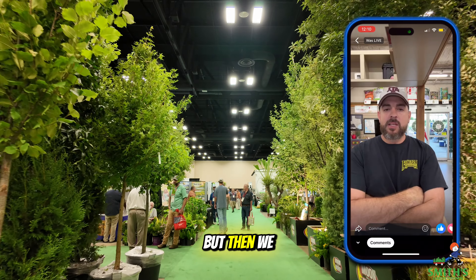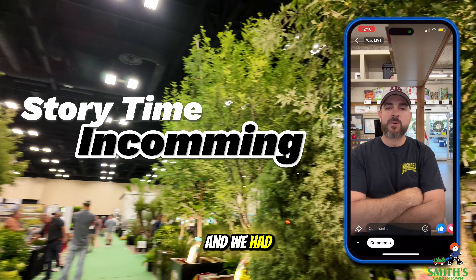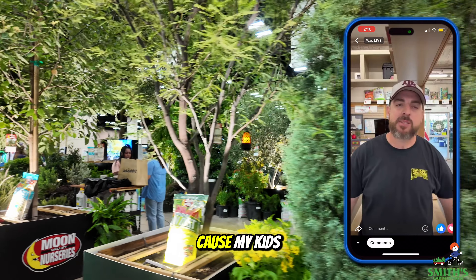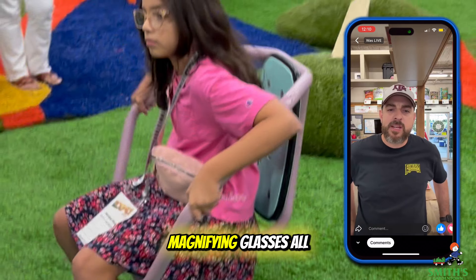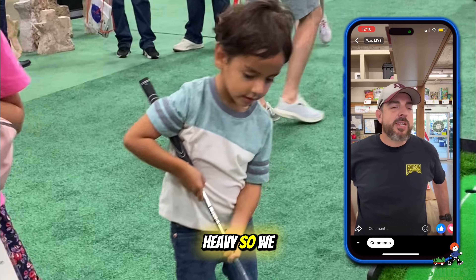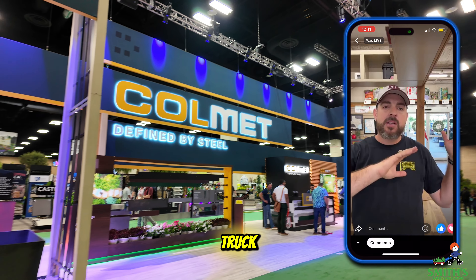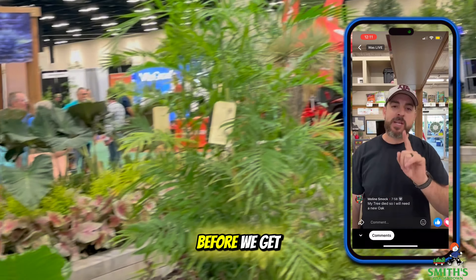We broke for lunch, and we had so much stuff. My kids grabbed every free thing they could get their hands on — flashlights, magnifying glasses, all of that. We were like, we can't carry all this stuff all day, it was getting heavy. So we decided to go to the parking garage and leave the stuff in the truck, then go eat lunch and continue the rest of the show in the afternoon.